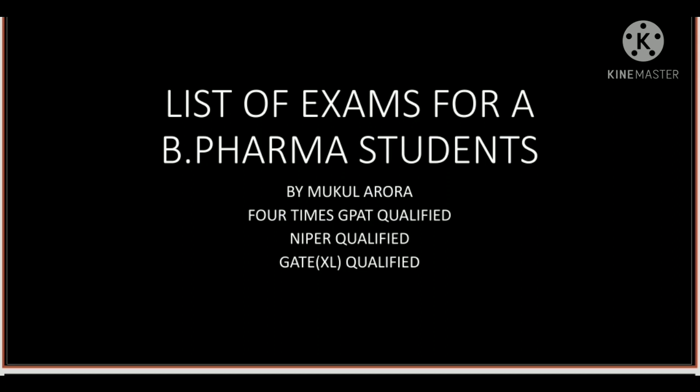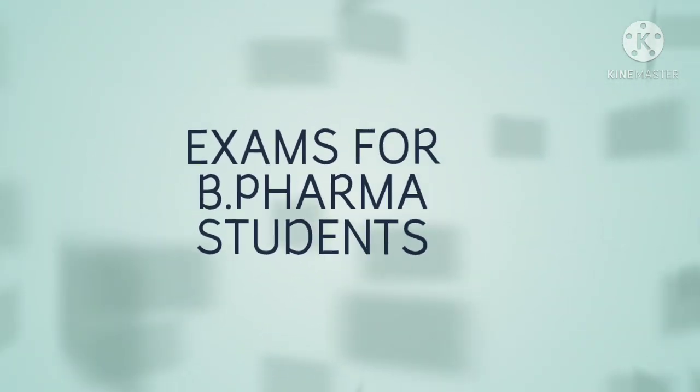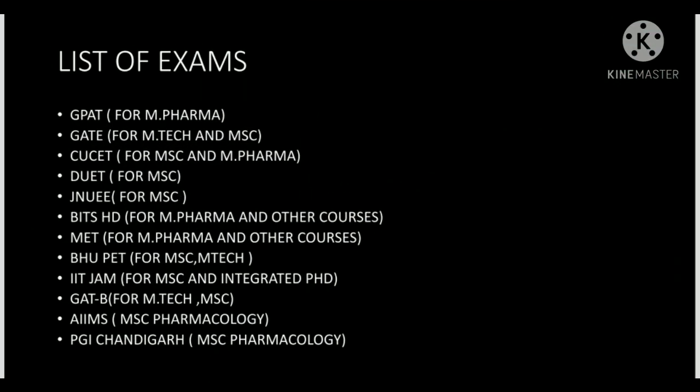There are some exams you can give for your higher studies. This is a short video and I will explain just the names here, as I have explained some of these exams one by one previously. The first exam is GPAT — GPAT is for M.Pharm, as we know it is held on 28th January every year.